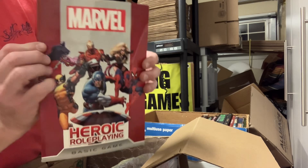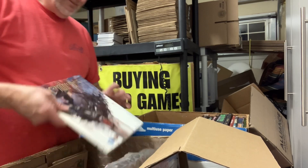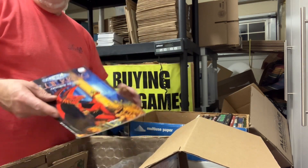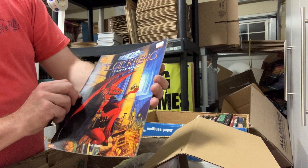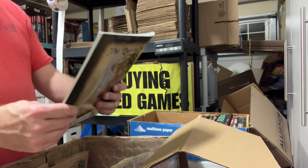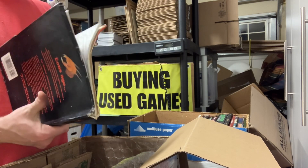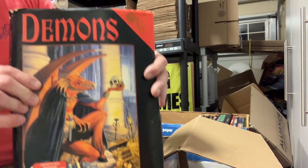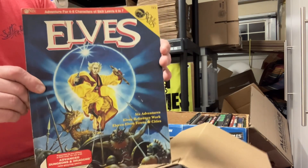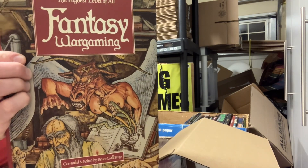Marvel Heroic Roleplaying, Basic Edition — Margaret Weis Productions. Chill: Lycanthropes from Mayfair Games. A Mongoose book — Fury Ring: Gateway to Hell, D20. Race to the Yellow Lotus from Monkey God. Demons — this is from the box set from Mayfair Games, now loose, no longer has the box. Elves. Another Fantasy Wargaming book — just got one of those in the last collection.